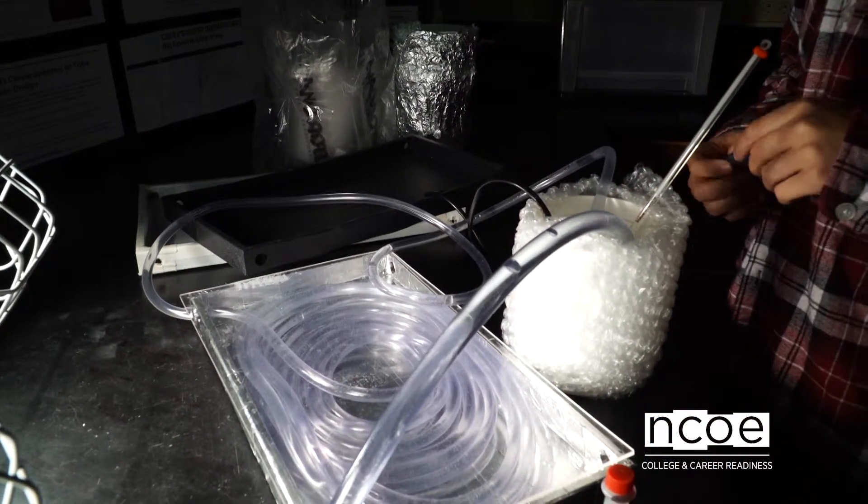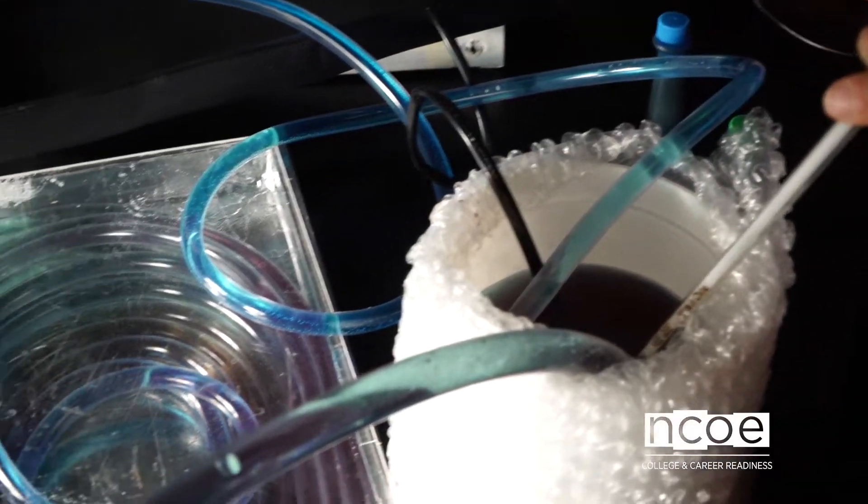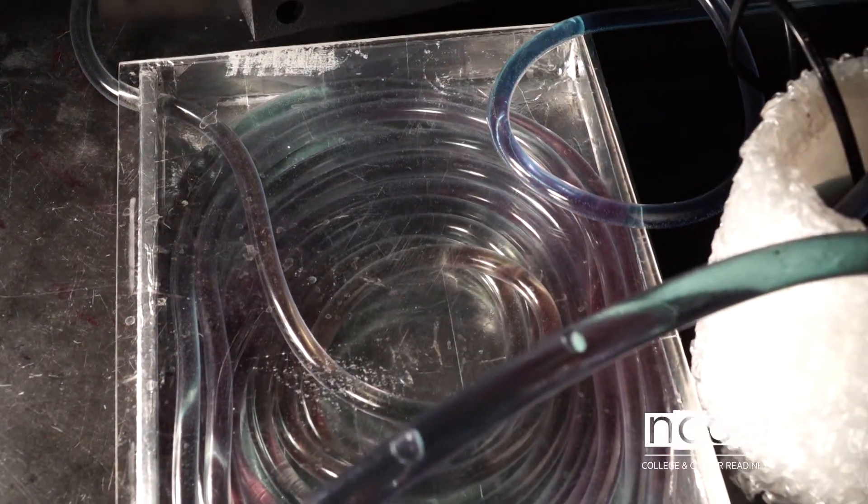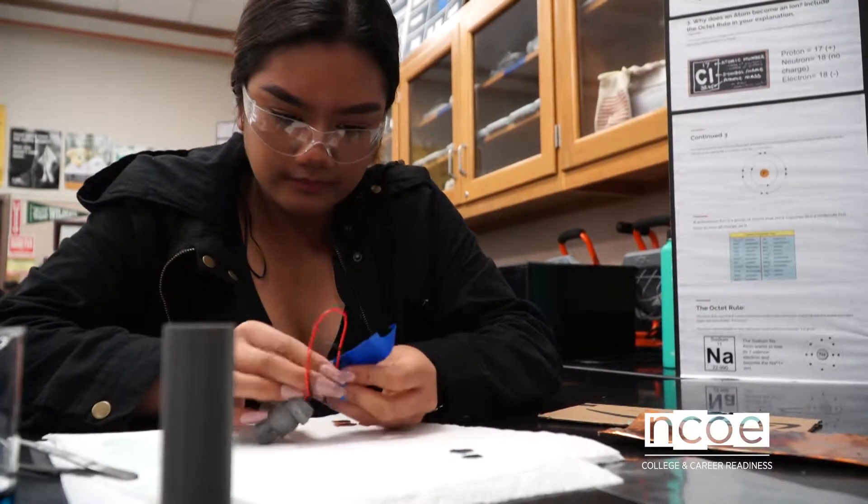I remember in physics we used a solar panel to charge our phones, and then this year in chemistry we did a 3D model — we built a battery and put it inside of Yoshi to make Yoshi's eyes light up.